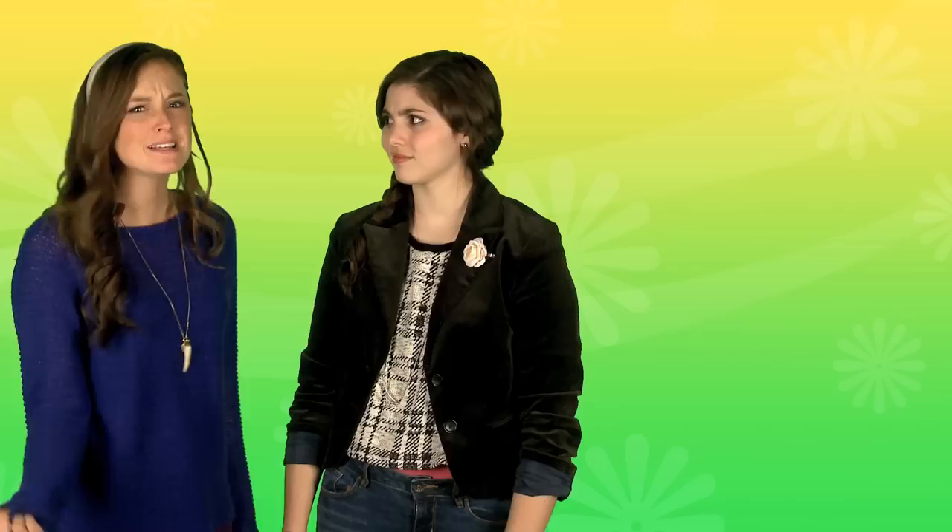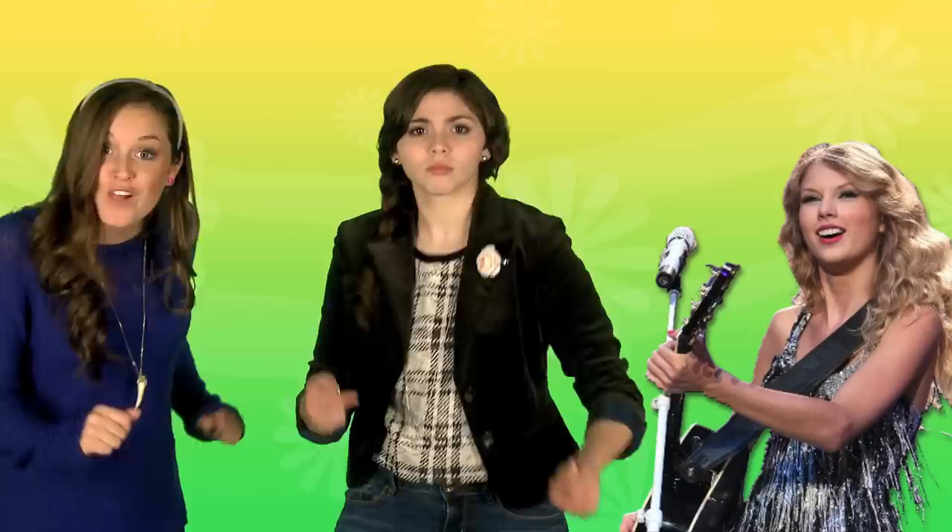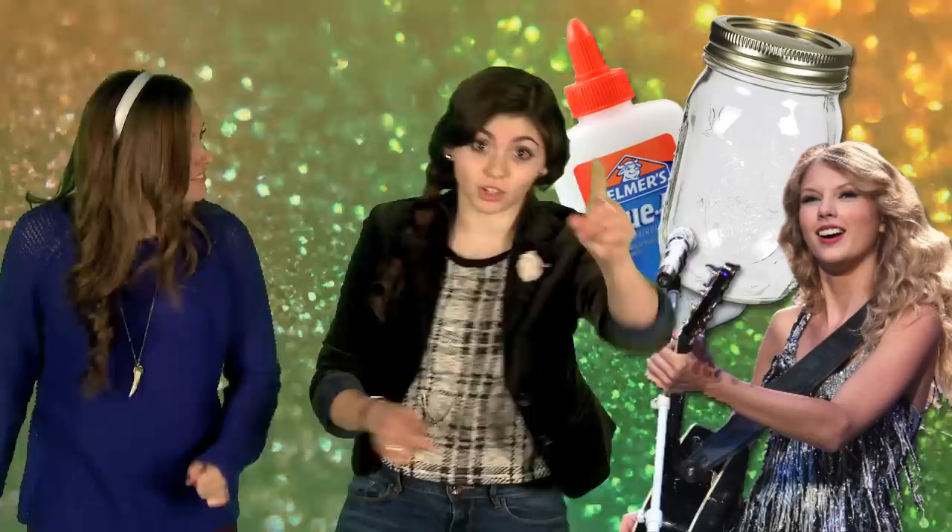Laced mason jars are so cute. There are so many different kinds you can make, and you can put anything you want in them — flowers, candles, school supplies. I'll bet Taylor's somewhere making one right now and writing a song about it. She's all like, 'I don't know about you, but all I need is glue, and a jar, and some glitter.'